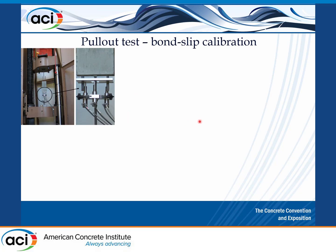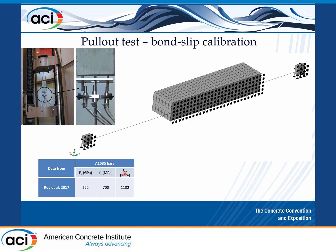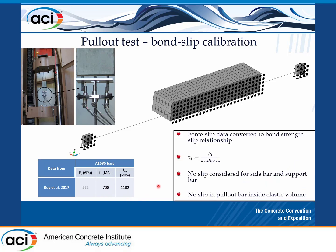We did pull-out tests using this model and also experimental tests. The specimen is designed so that conditions are similar to those in the tensile zone of a bending beam, where we have the rebar. We pull one bar out and simulate a quarter of this. We used high-strength reinforcement bar with a yield stress of 700 MPa and ultimate strength of 1,100 MPa. The slip data is converted to a bond-strength–data relationship.